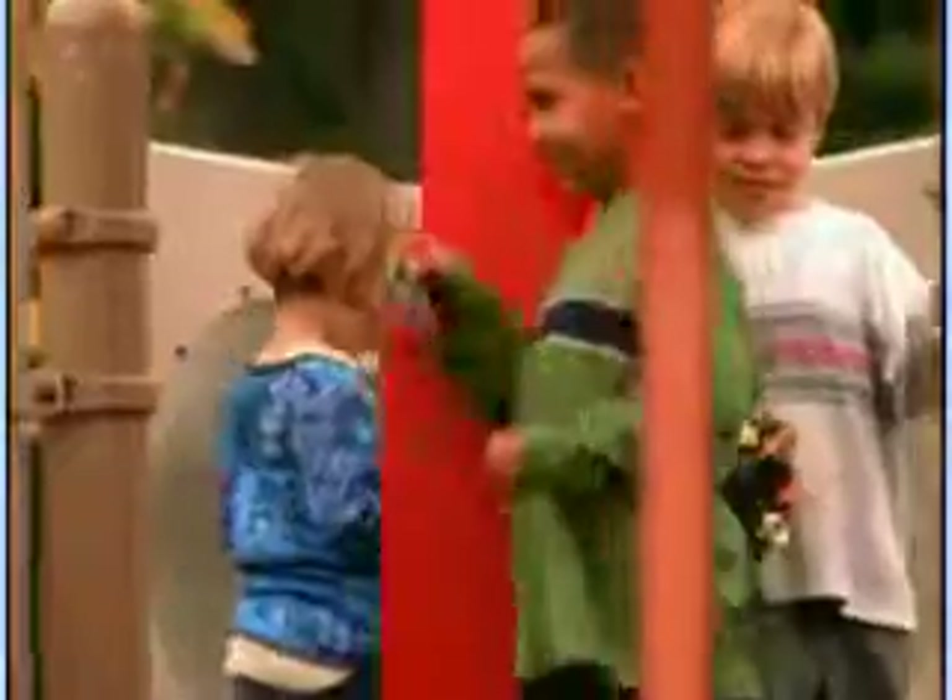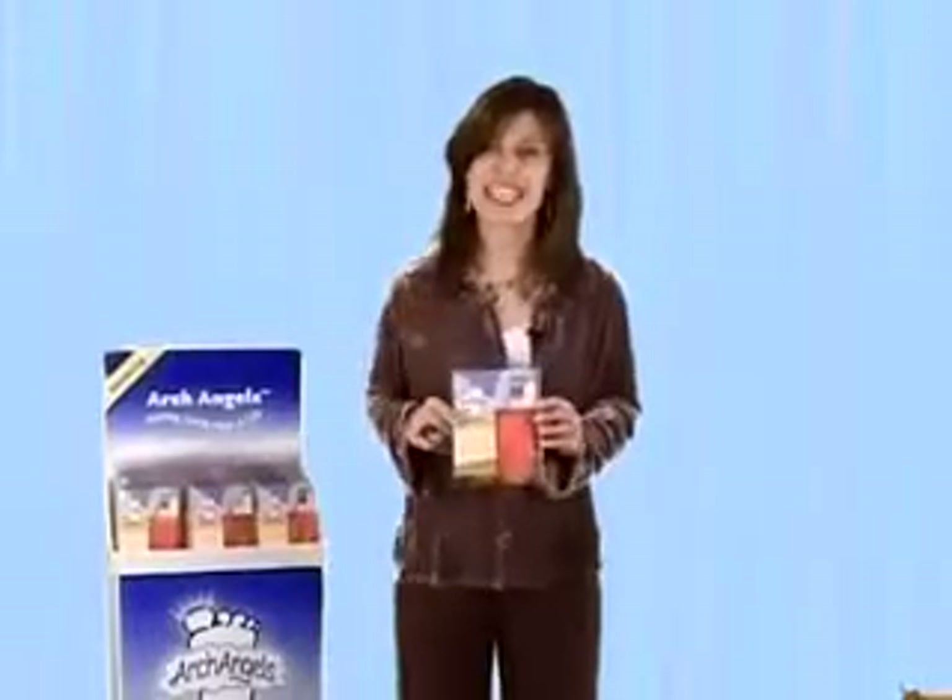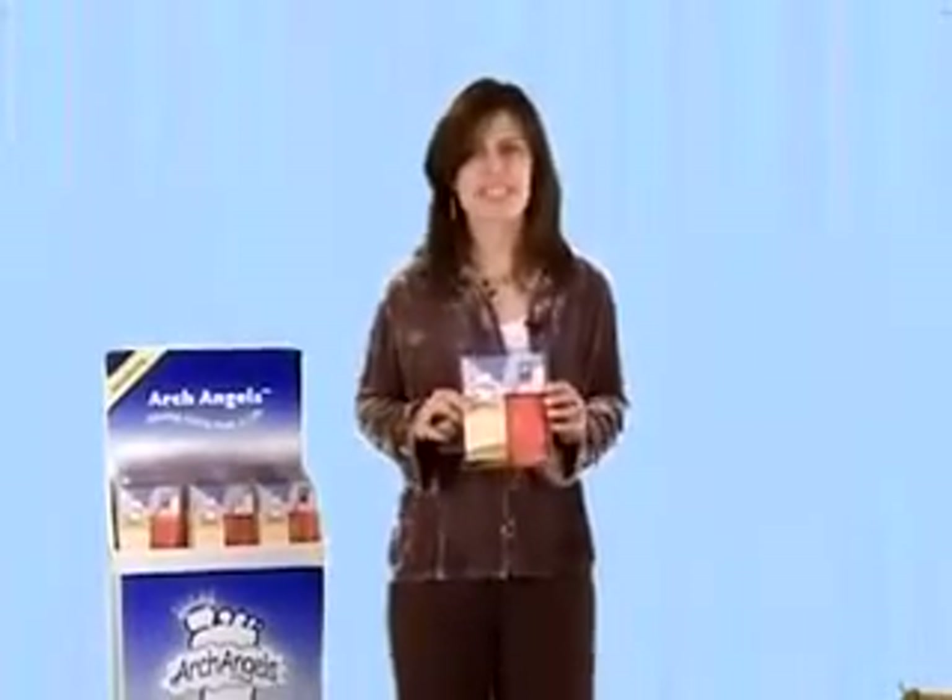Did you know there are dozens of insoles on the market for adults, but none for kids? And they're the ones that need it the most. We're aiming to fix that.